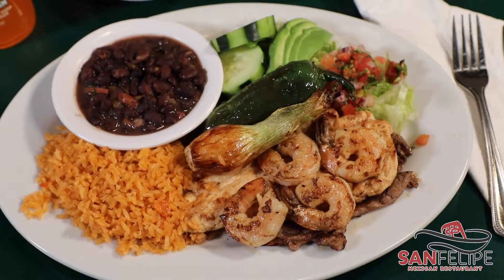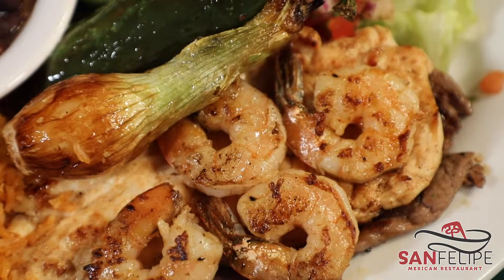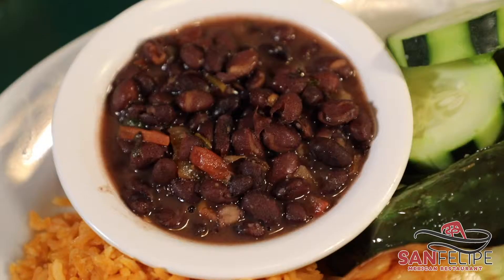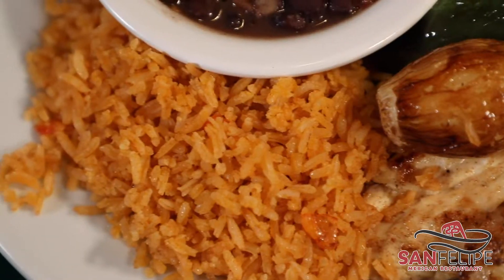It comes with carne asada, chicken breast, shrimp with grilled scallions, jalapenos, cucumber, avocado salad, and pico de gallo. Served with black beans, rice, and corn tortillas.